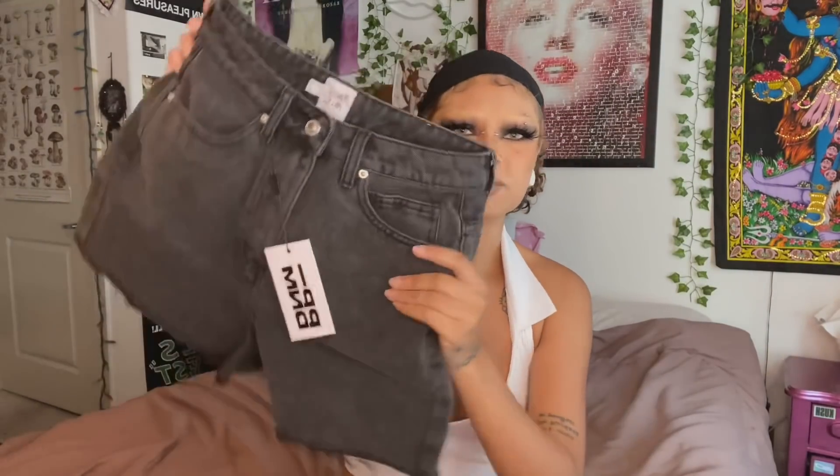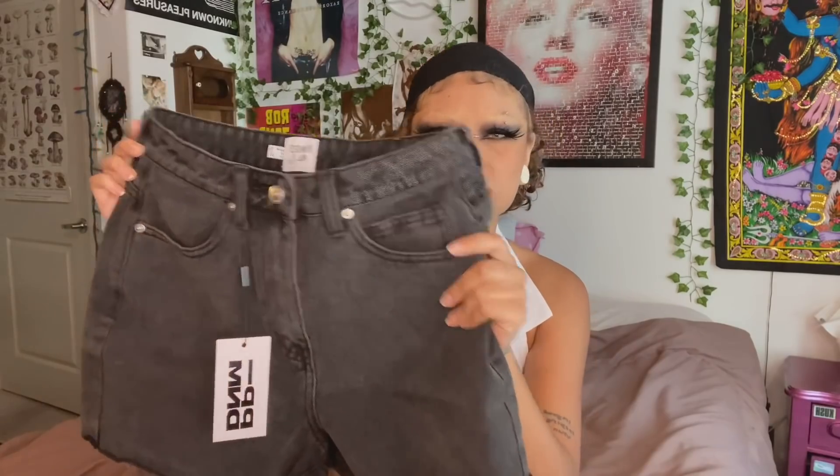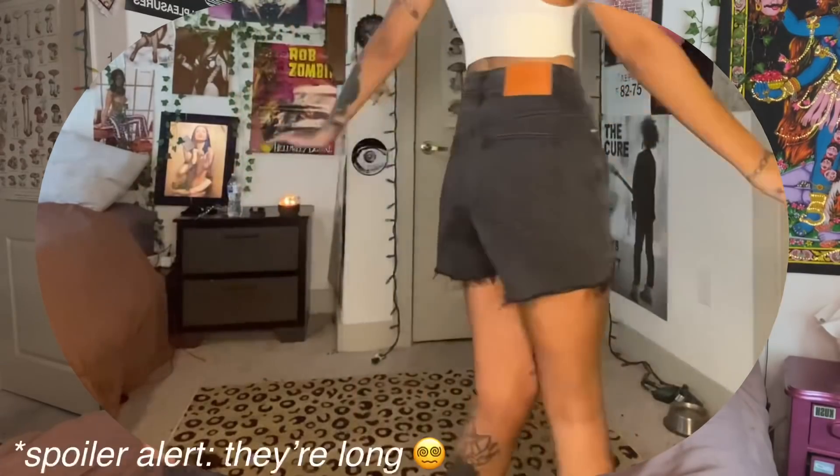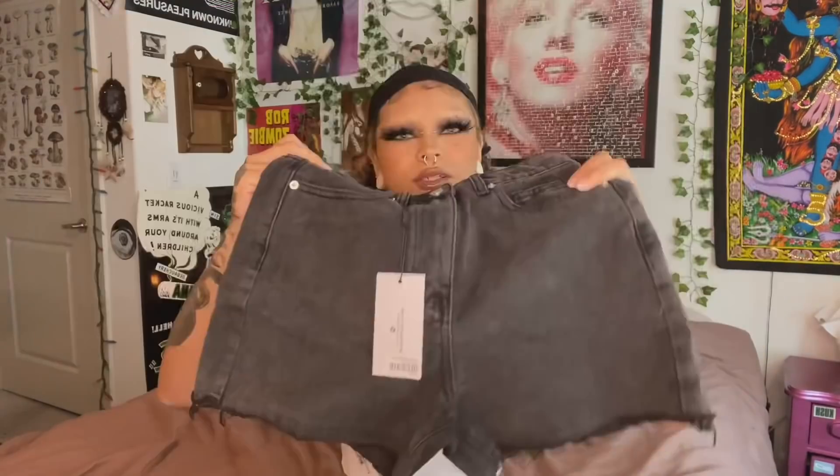Next up, I got some shorts. I got these shorts in US size four, which I think is a 26 inch waist. I just got them because I really don't have any shorts. I'm hoping these fit me good. I'm wondering if I should have gotten the size smaller because I just really like when shorts are really short on me and not really long, but I don't think these will be that long. Even if they are, it's whatever.